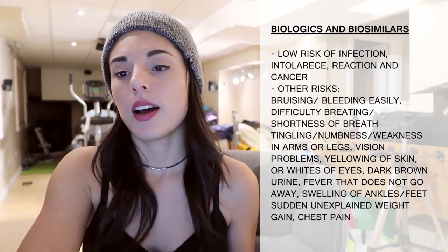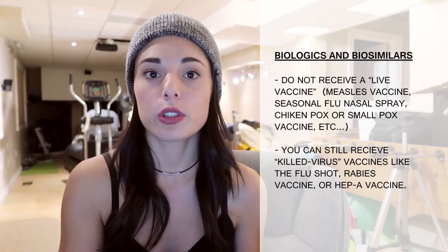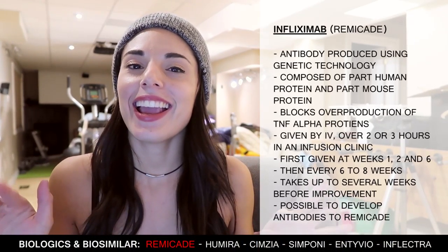Risks with biologics include bruising and bleeding easily, difficult breathing or shortness of breath, tingling or numbness in arms and legs, vision problems, yellowing of the skin or whites of the eyes, dark brown urine, a fever that does not go away, swelling of ankles and feet, sudden unexplained weight gain, and chest pain. It's important not to receive a live vaccine while taking biologics — such as the measles vaccine, seasonal flu nasal spray, chickenpox, or smallpox vaccines. You can still receive killed-virus vaccines like the flu shot, rabies vaccine, or Hep A vaccine.